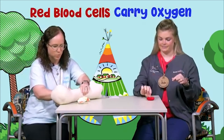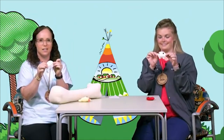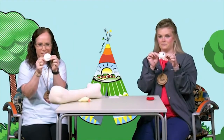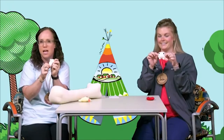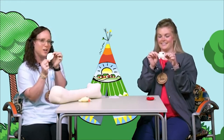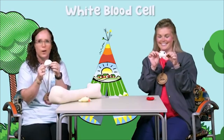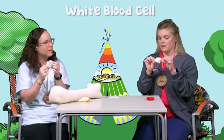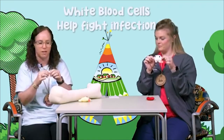Good job. Next one. It's white in color. Do you remember, friends, what this one is? It's very similar to the last one in the name — just the first word is different. This is a white blood cell. What do our white blood cells do? They help us fight infection. They do help us fight infection. We need to keep these little friends around.